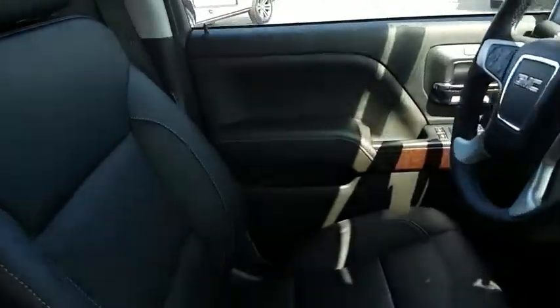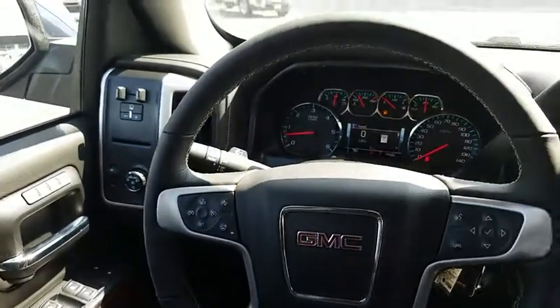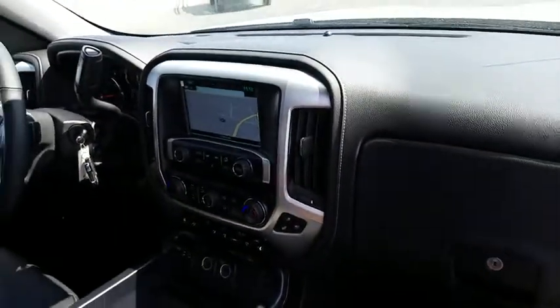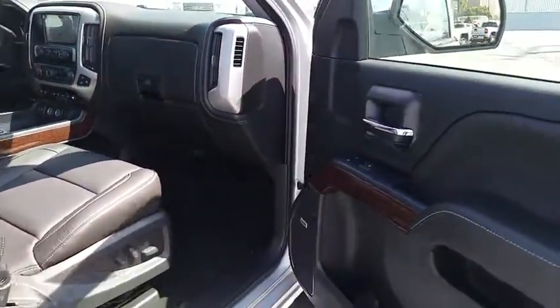Here are some of this vehicle's great options: stability control, remote engine start, anti-lock braking system, tow hitch, keyless entry, traction control, steering wheel audio controls, backup camera, power passenger seat.